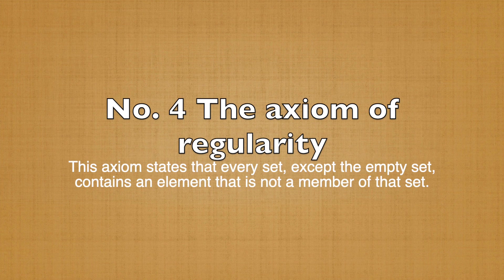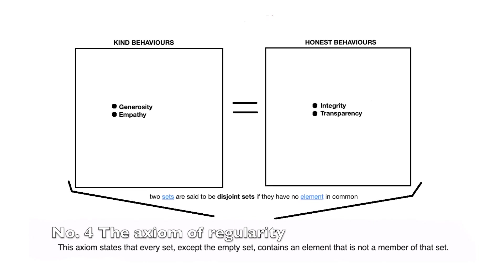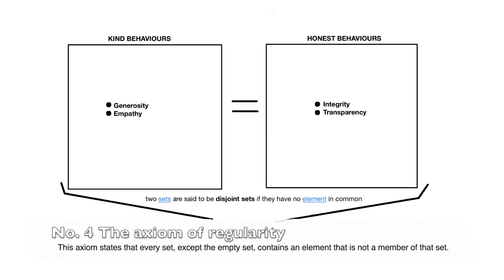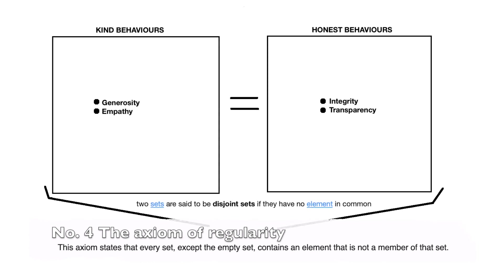Number 4: The Axiom of Regularity. Every non-empty set has an element that is disjoint from the set itself, because it has no element in common. This axiom states that every set, except the empty set, contains an element that is not a member of that set. In other words, imagine a set of good behaviors that has at least one behavior in it that is not related to any of the other behaviors in the set.